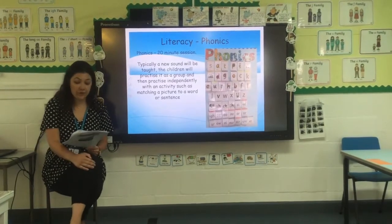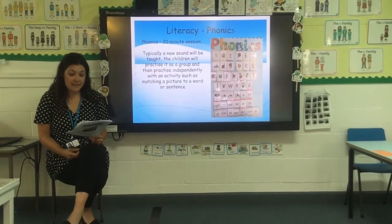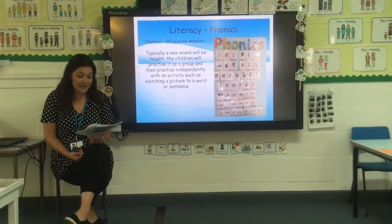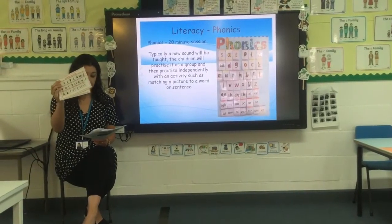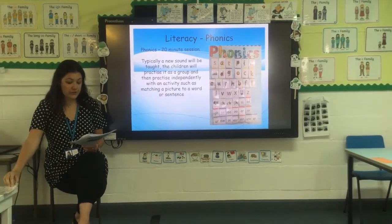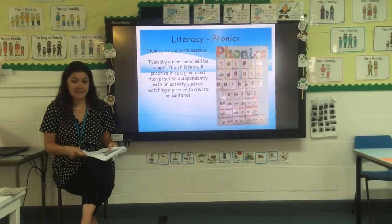For literacy and phonics, we have a 20-minute phonics session in the morning. Typically a new sound will be introduced to the children, and then they'll be able to practise this sound independently with an activity such as matching a picture to a word or a sentence. We have practical phonics activities inside and outside. We use a phonics scheme called Letters and Sounds and the Read Write Ink cards to complement the learning of each individual sound — it has a picture to help remember the sounds and a ditty to support the formation of each letter. We will also send captions, sentences and a tricky word bookmark with words that children will need to learn from sight, as you won't be able to phonetically sound those ones out.